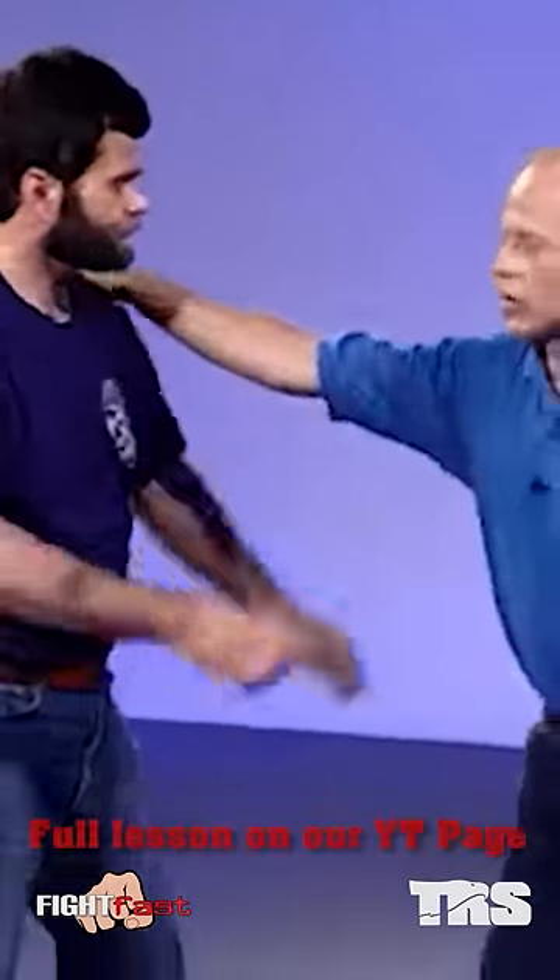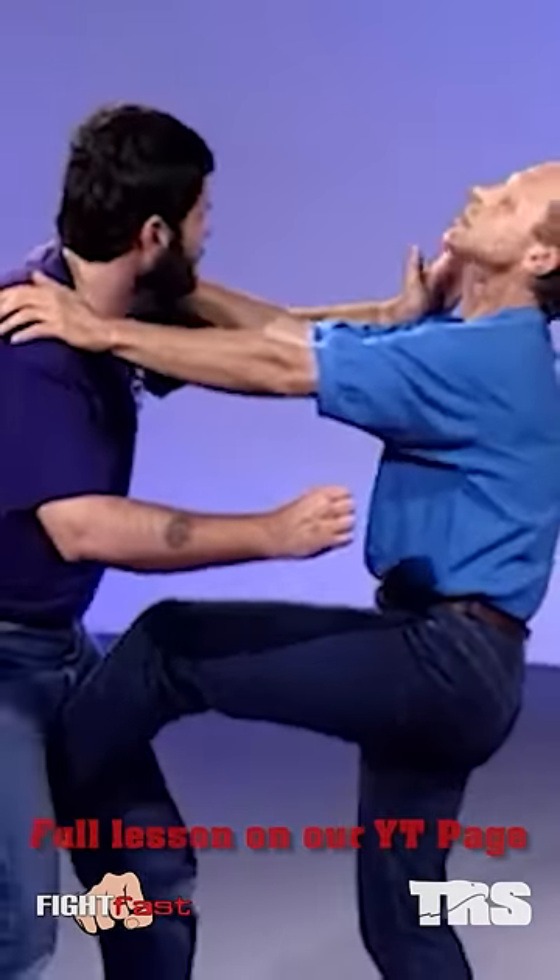Number three is use of the shin to the groin. Boom — lift up, point your toes and lift up.